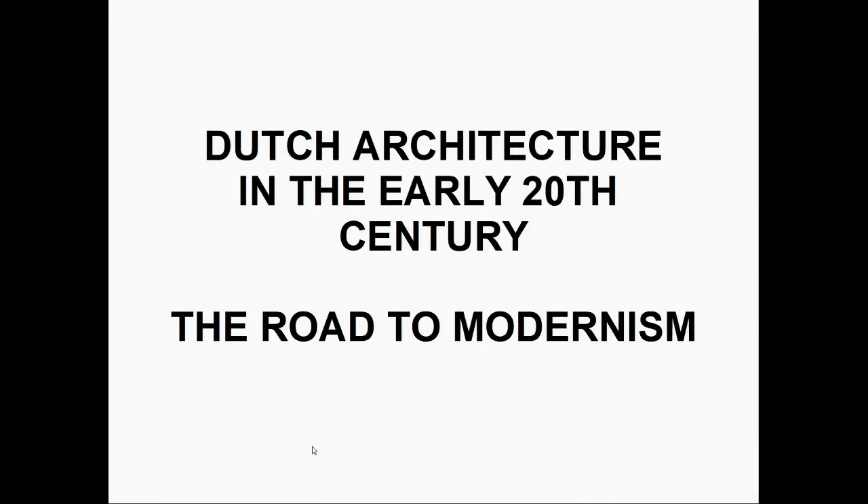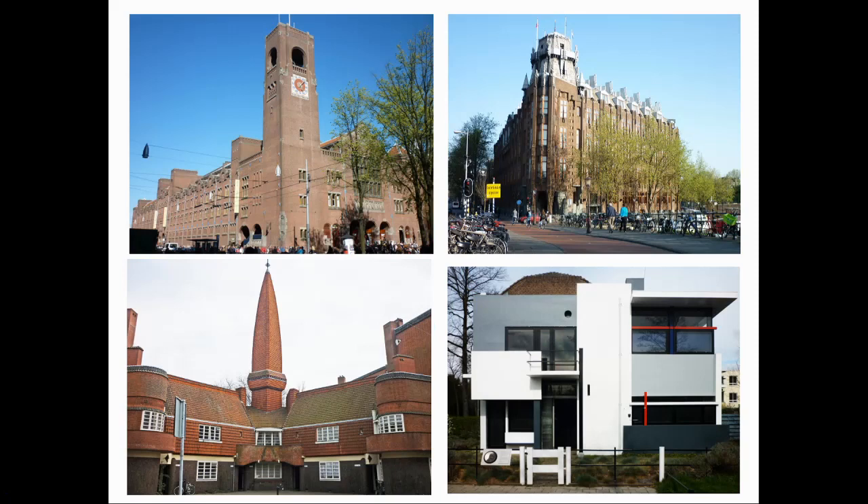To decorate or not to decorate was one of the biggest questions in architecture as the world moved out of the 19th century into the 20th. In this slideshow, I want to look at how this played out in the Netherlands by looking at four buildings.